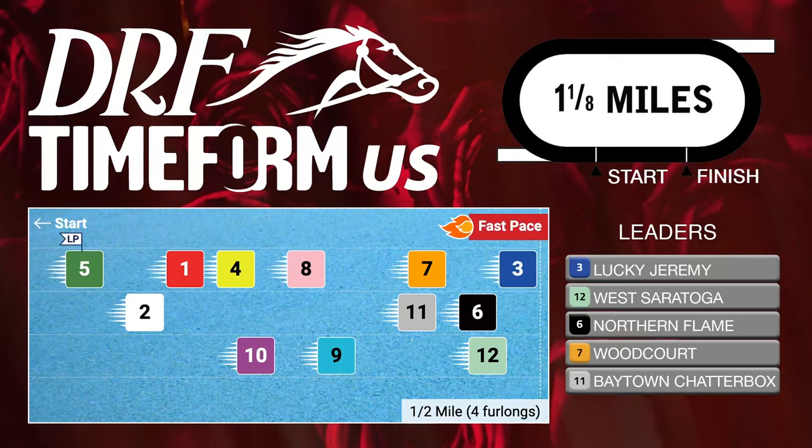The horse that actually got the LP flag on the pace projector is Agate Road, but he is expected to scratch from this race. Some other horses who could be charging late include the number 14, Triple Espresso, who is not shown on this pace projector but does possess a potent late kick. And even the number 10, Endlessly, who has the second highest Timeform US late pace rating in this field.